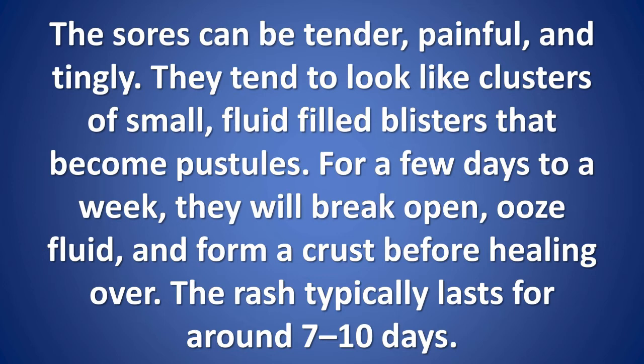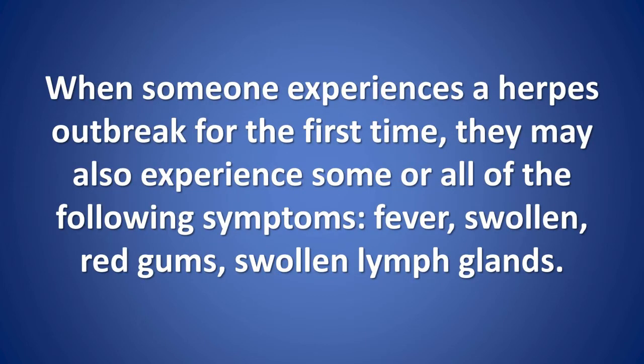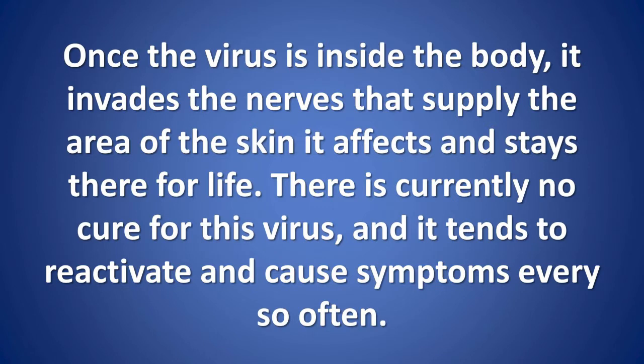For a few days to a week, the blisters will break open, ooze fluid, and form a crust before healing over. The rash typically lasts around 7–10 days. Oral herpes symptoms tend to clear up in 2–3 weeks, while genital herpes symptoms usually clear up in 2–6 weeks. During a first outbreak, a person may also experience fever, swollen red gums, and swollen lymph glands.